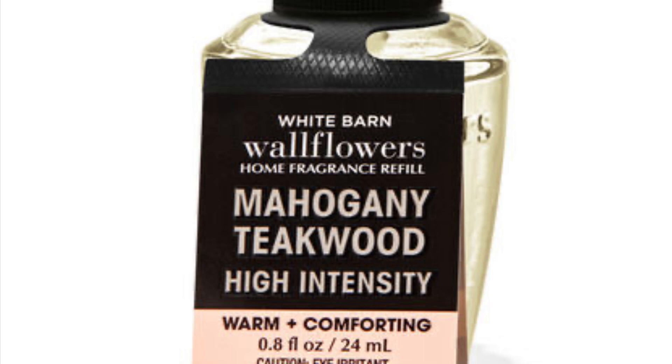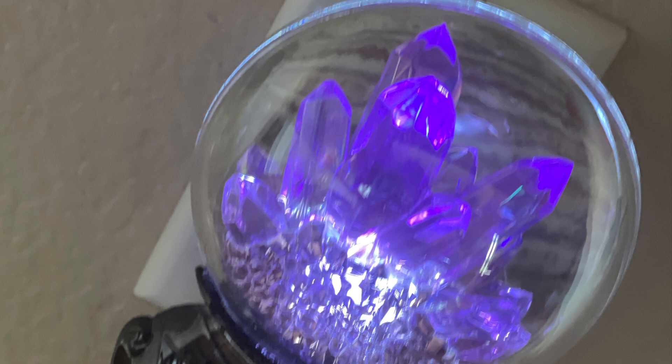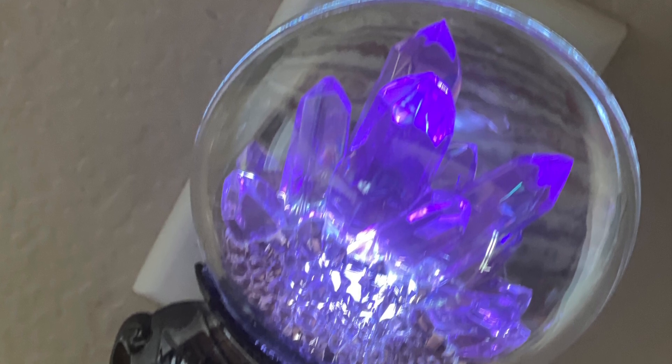And of course, Mahogany Teakwood High Intensity — that man is sexy! I love Mahogany Teakwood High Intensity. I love having it in the garage — my garage smells so sexy and manly, and I love it in the bathroom as well. You need this. Mahogany Teakwood High Intensity is definitely a must for any refill collection.